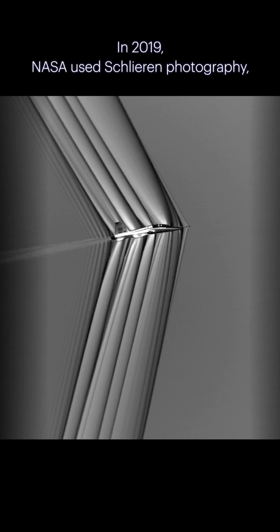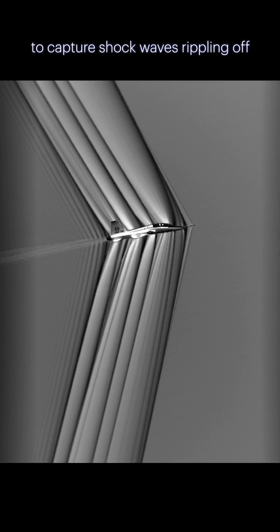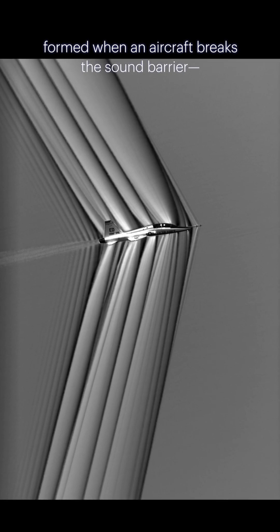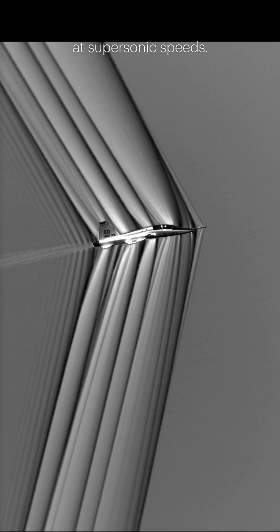In 2019, NASA used Schlieren Photography, a cutting-edge imaging technique, to capture shock waves rippling off a T-38 trainer jet in mid-flight. These invisible disturbances, formed when an aircraft breaks the sound barrier, were revealed in stunning clarity, showing how air compresses and collides at supersonic speeds.